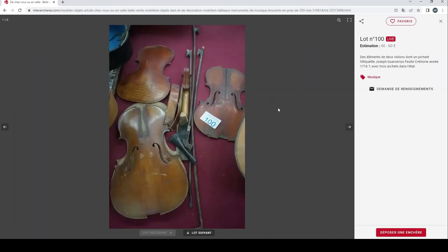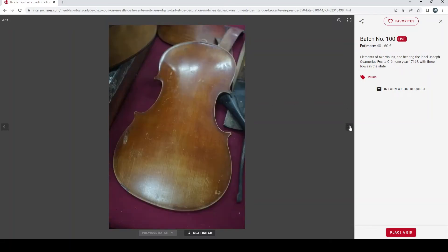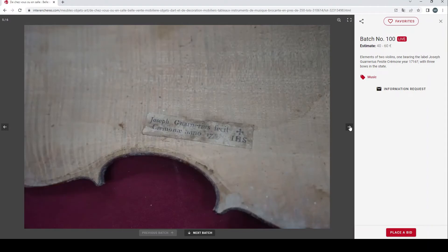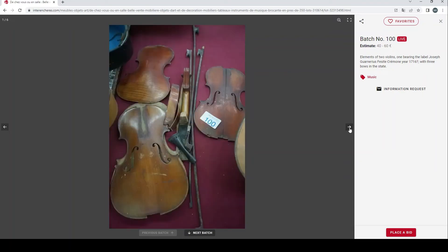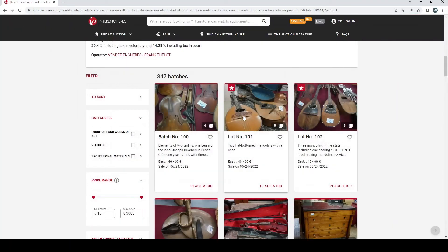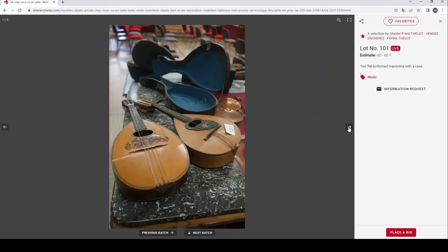This is a fairly interesting lot — elements of two violins, one bearing a label Joseph Guanerius, a few bows and things. A couple of these bows could actually be interesting. Some of the tops look interesting, that one not so much, but some of these bits look quite interesting. 40 to 60 euros could be okay — not the worst lot I've seen.